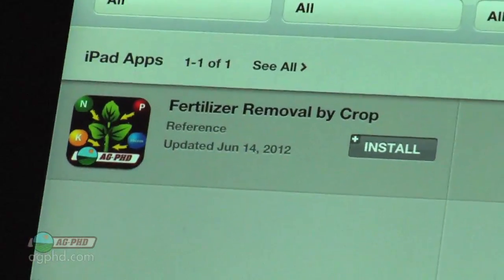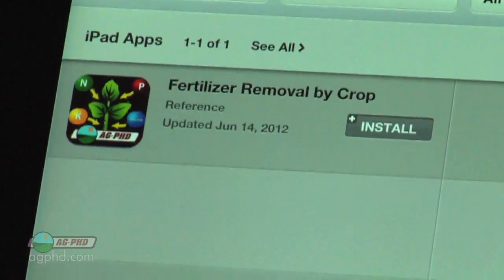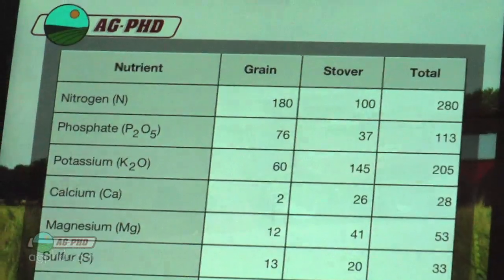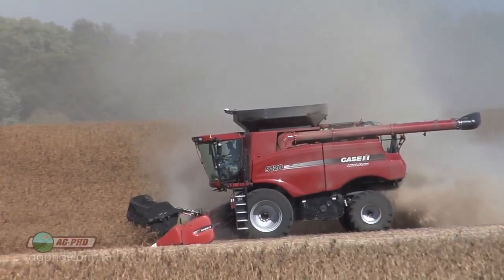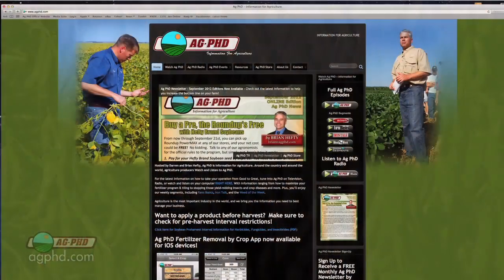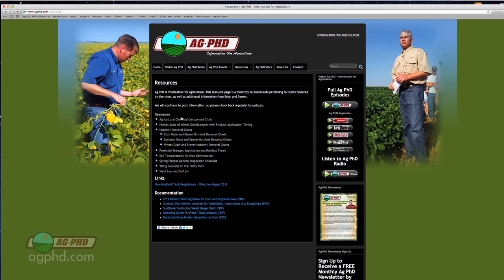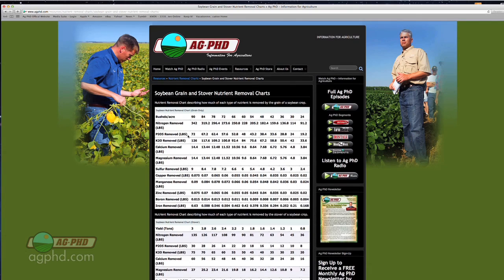So where we want you to start today is by getting the Ag PhD fertilizer removal app for your iPhone or iPad. Download that right now and take a look at what the numbers are. Plug in 50 bushel beans, or 60, or on our farm we're trying to fertilize for 80 bushel beans. If you don't have a smartphone or an iPad, you can go to our website at agphd.com, click on the resources tab, and you'll find the chart that shows exactly what your soybean crop is going to remove from the soil.